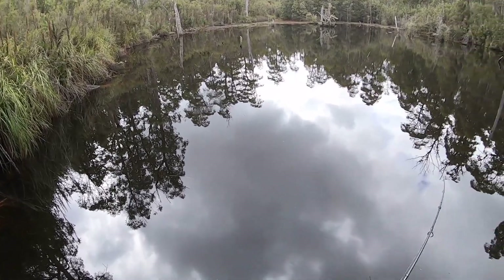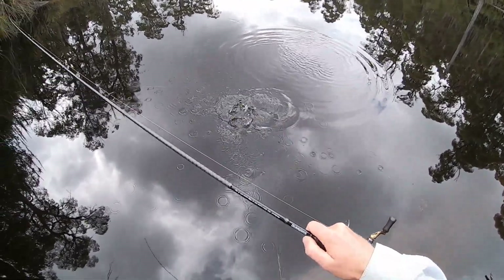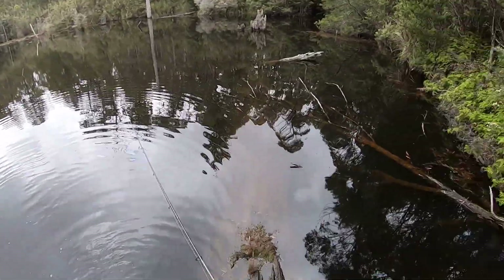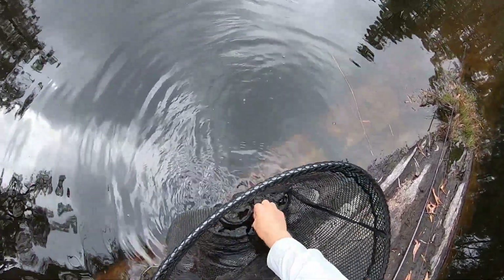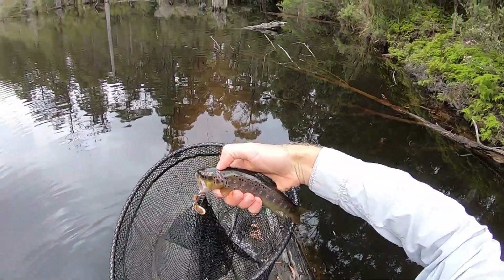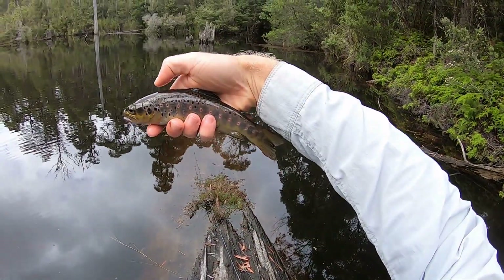Got him! Yes! Oh, he's tiny. There you go. You never know where you're going to find fish — literally just found this on Google Maps. And we've got ourselves a real dark trout. Look at that. Little one. Smaller than old mate who was following just then.